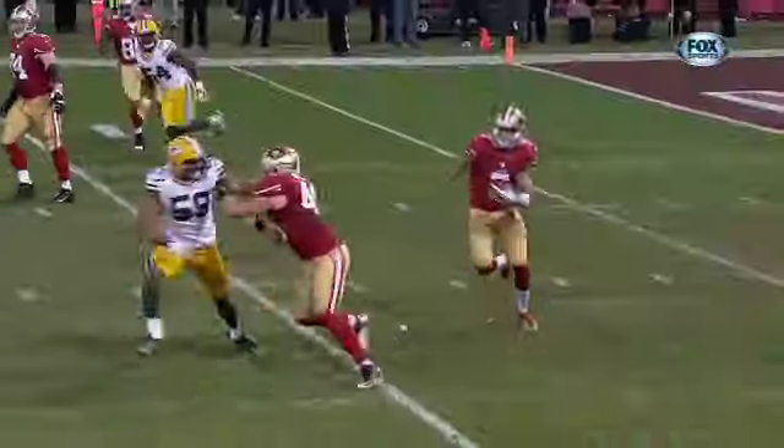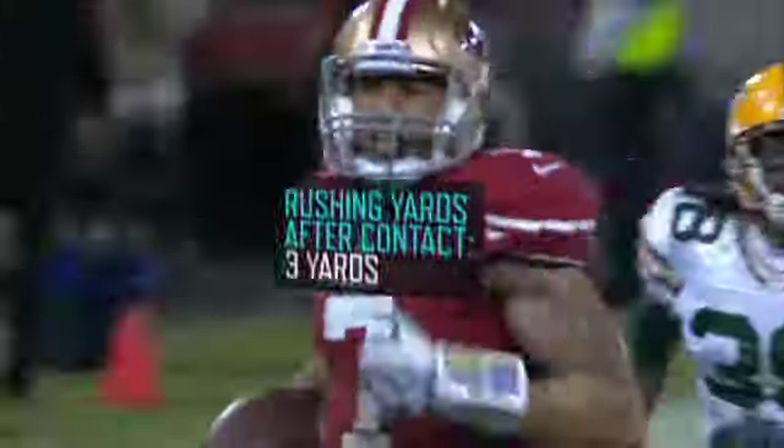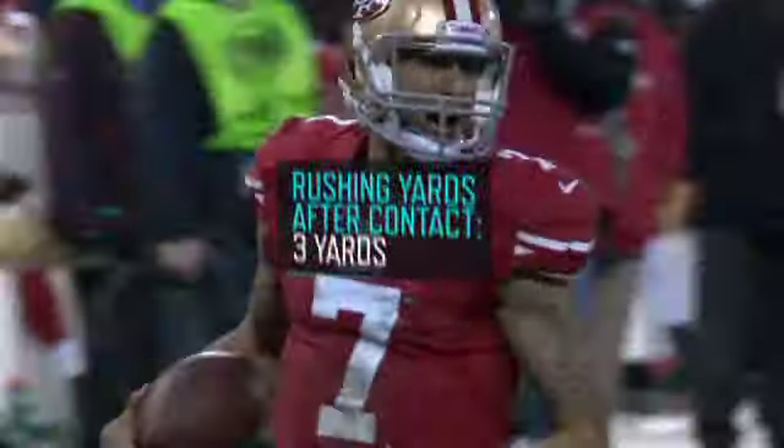Of Kaepernick's 181 total rushing yards, only three came after contact.